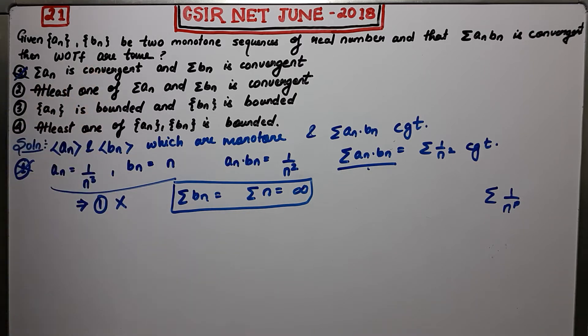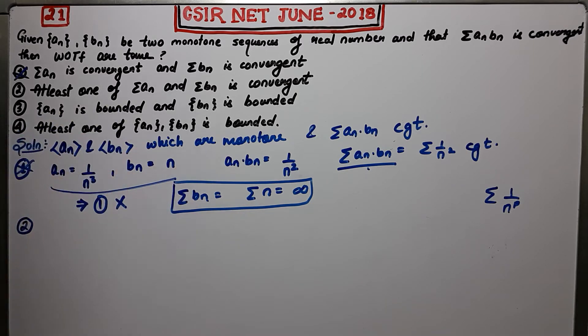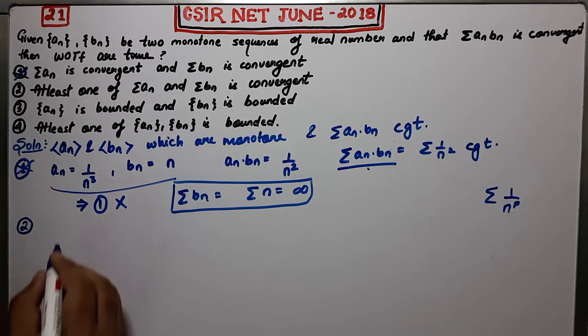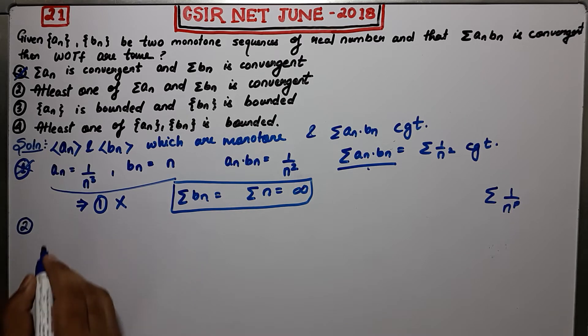Coming to the next option: the second option says that at least one of summation An and summation Bn must be convergent. So option B is saying that if you take two monotone sequences with summation An·Bn convergent, then at least one of them must be convergent.